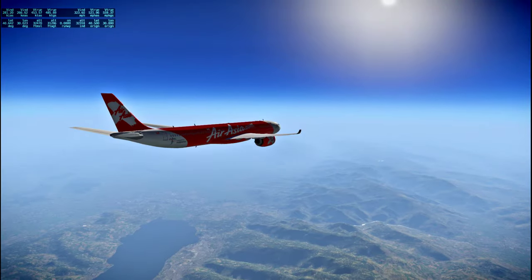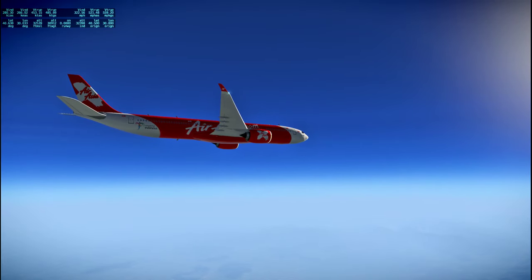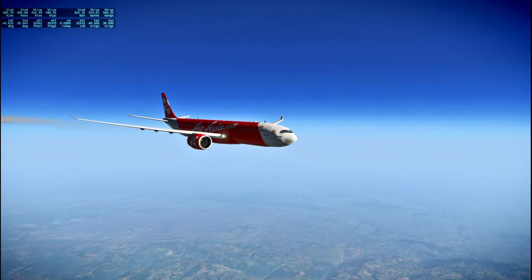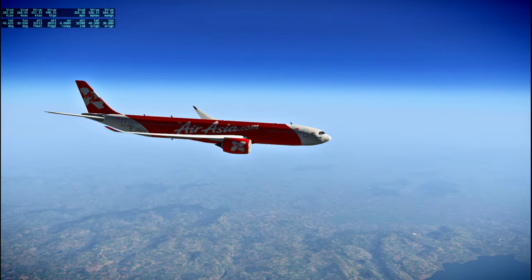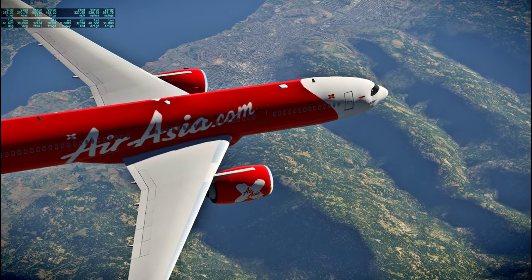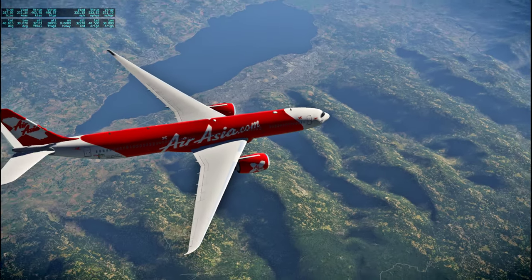I definitely like the exterior model on this — it looks good here. There's a little bit of a shading thing on the nose, and some texture detail issues, but overall it's pretty good.